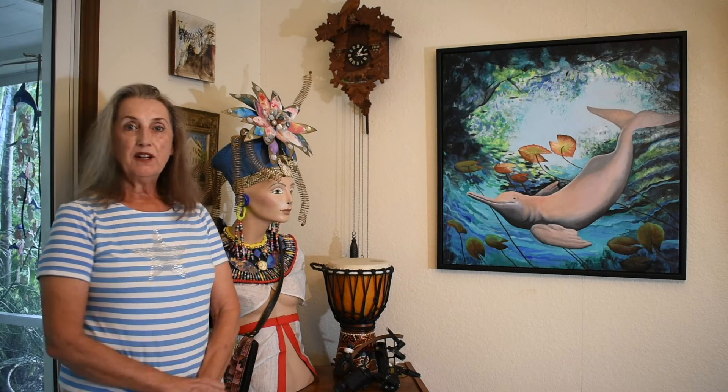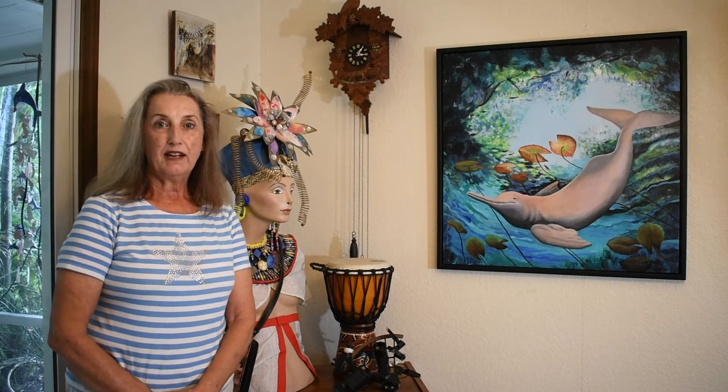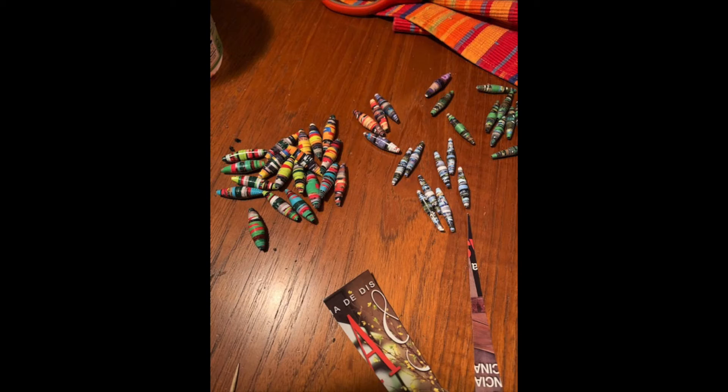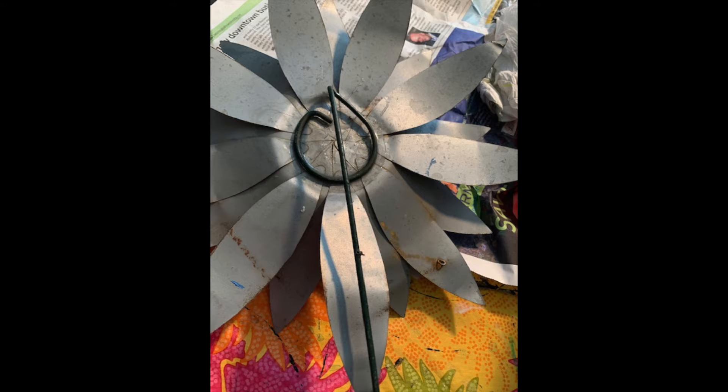Before that, I had also done the Nefertiti Reborn, also with materials mostly from Resource Depot. It was a plain bust in dark color — no face, nothing. I used a lot of items I already had, some I purchased and some I got for free at Resource Depot. I had it in my art studio room, a little room I have here in the house full of junk.